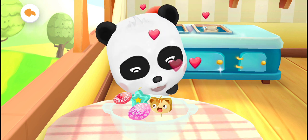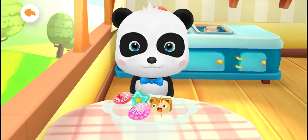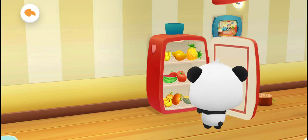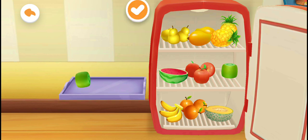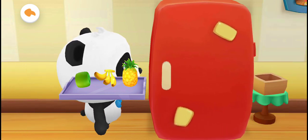The salad you have made is so delicious! I want more! Let's make one more salad! Pick the fruits you like! Banana! Pineapple! The fruits have been chosen!